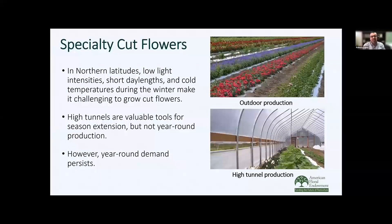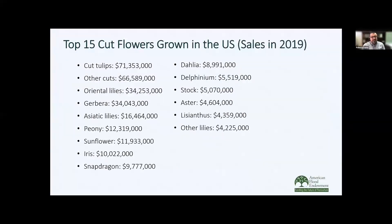However, it can be challenging to produce cut flowers, especially in northern latitudes across the United States, because most production occurs outdoors or in high tunnels. During winter months, it's very difficult if you're not growing in a greenhouse because of the low light intensities, the short day lengths, and cold temperatures. High tunnels can be used primarily for season extension, but not for year-round production. However, that year-round demand persists, so we really need to find ways of growing these crops in greenhouses.